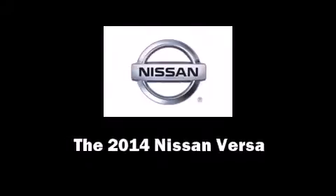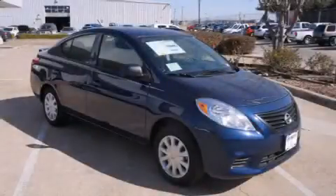Step into the 2014 Nissan Versa. This four-door, five-passenger sedan is waiting for you to take home.